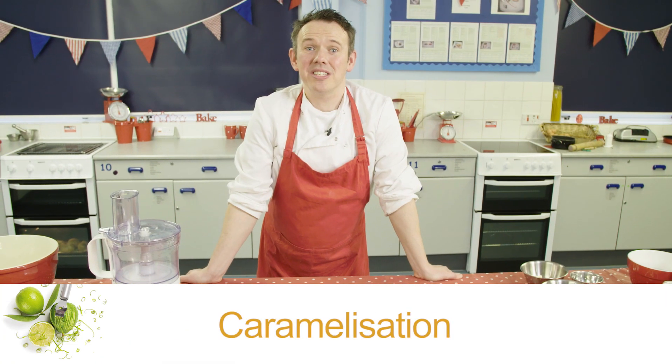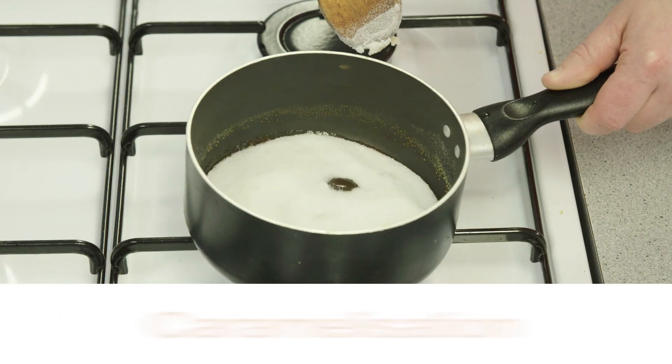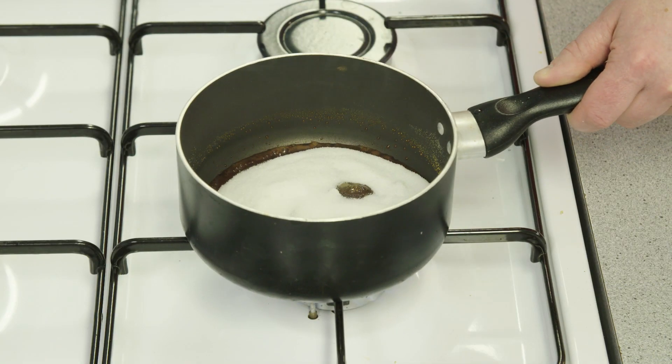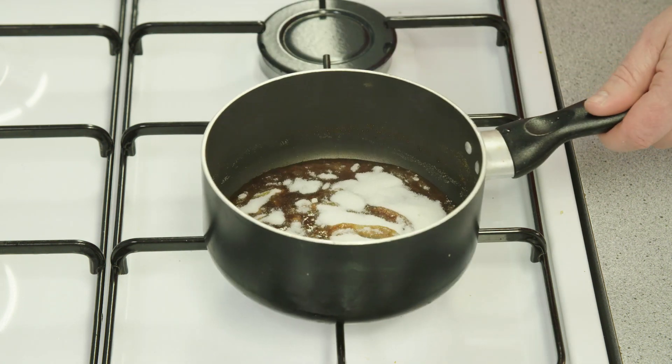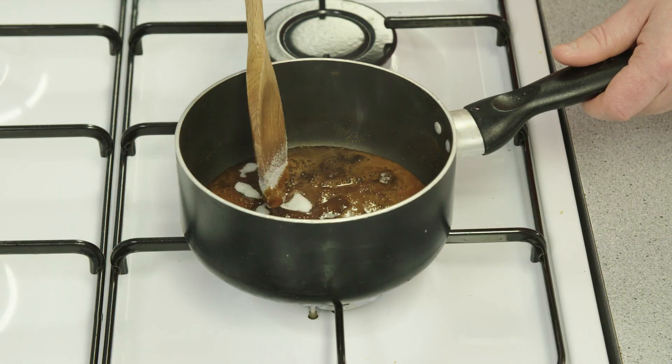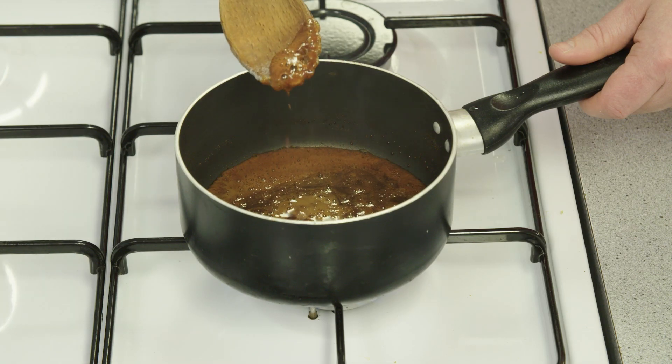Caramelization is another non-enzymic browning reaction. This time, simple sugars end up being broken down and new ones are formed when we add heat and remove water. Sugar crystals are white, but on exposure to heat they gradually become golden brown and caramelize. This is due to a change in the sugar molecules.